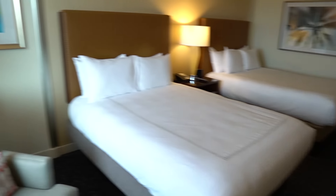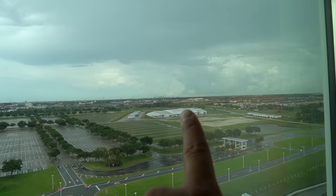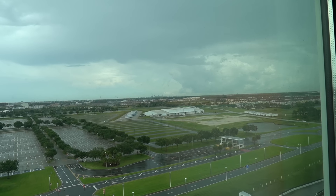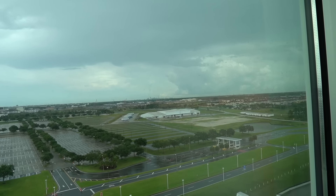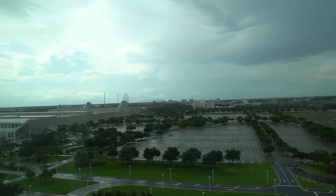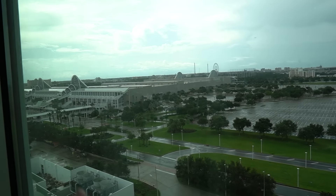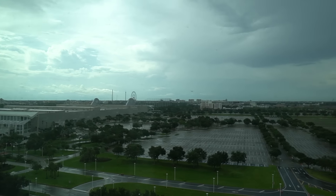From there you have a nice window with an epic view — that's Epic Universe, Universal's newest theme park under construction. We can see downtown Orlando off in the distance, I-Drive right there, Volcano Bay, and the convention center. We'll definitely see the Universal fireworks throughout the day.